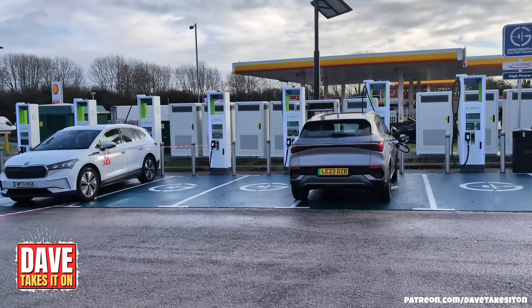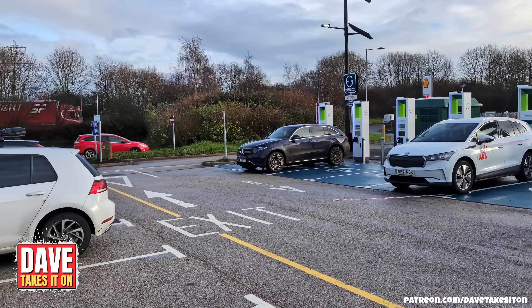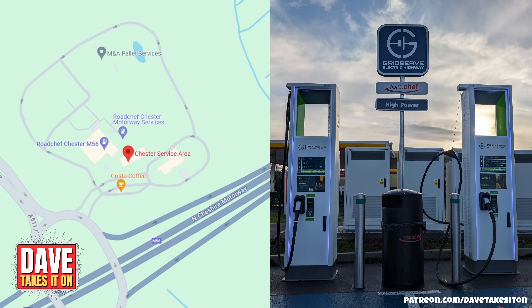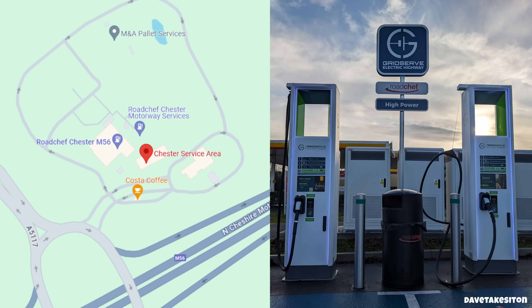Hi, I'm Dave. Welcome to Dave Takes It On. Today you find me at the Chester East services on the M56, having a look at what's available for EV drivers.